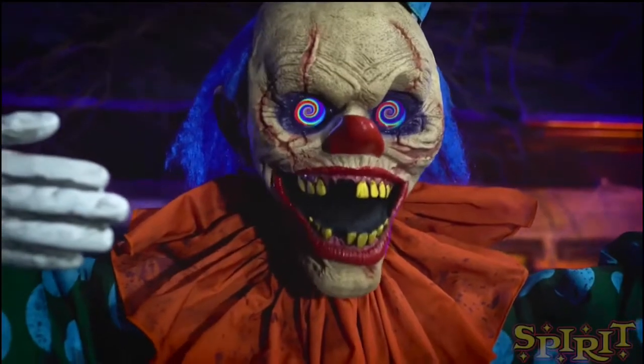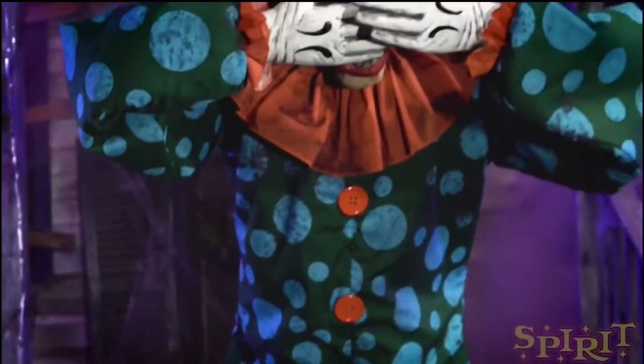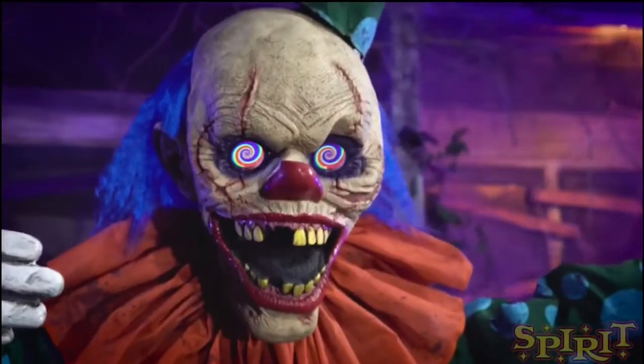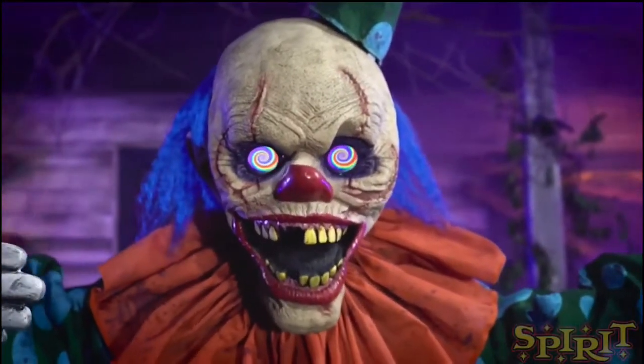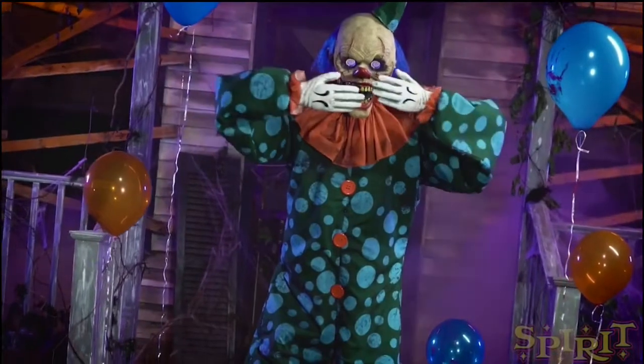That's kind of the whole point of Halloween — to be scared. But I might try to convince my parents since there's probably going to be an entire clown theme this year, so I'll try to convince them to let me get a clown.